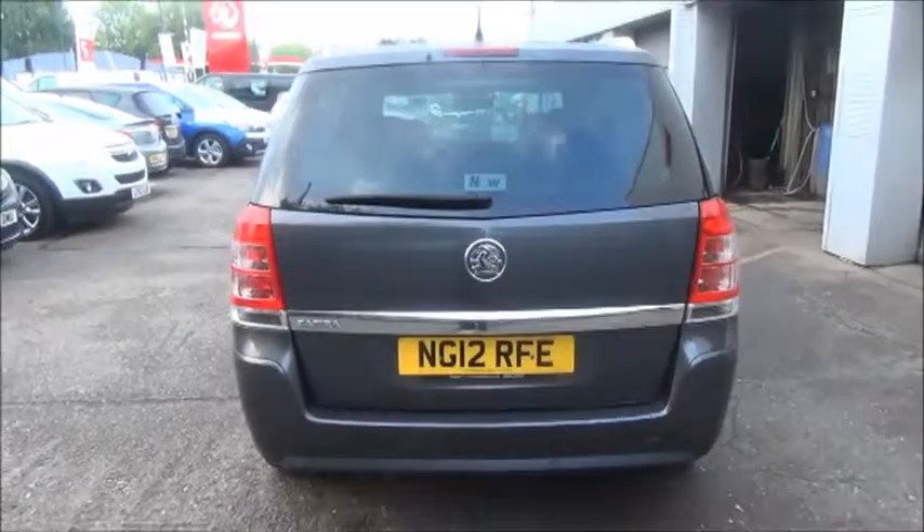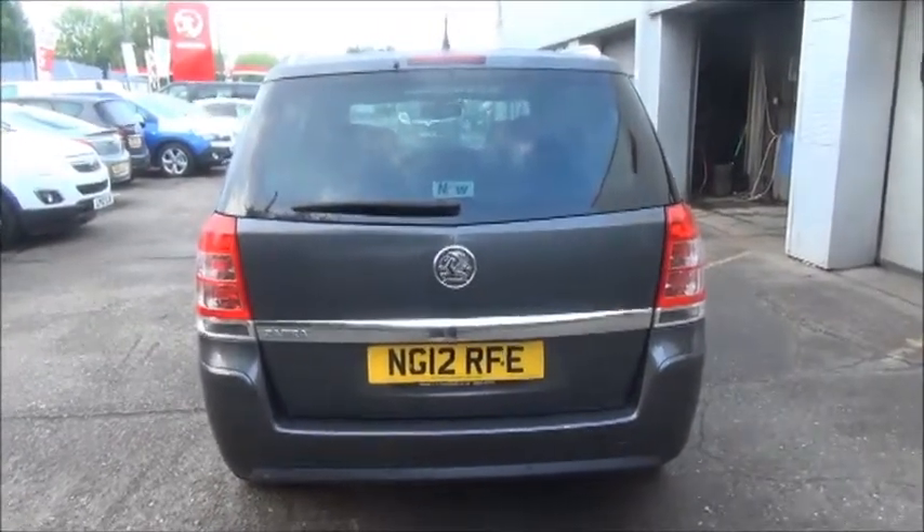Rear parking sensors, rear wash wipe, and high intensity brake light.